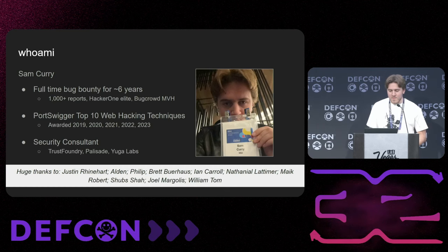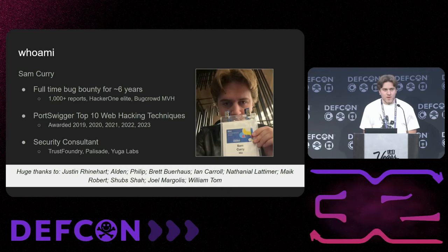Some shoutouts here at the bottom — a lot of people who over the last few years have really helped with running blog posts, doing really good research, and just helping with any questions. Specifically: Justin, Reinhardt, Alden, Phillip, Brett, Ian, Nathaniel, Mike, Shubs, Joel, and William. Thank you.